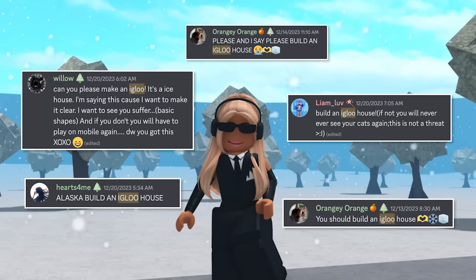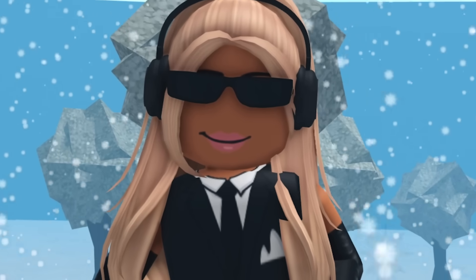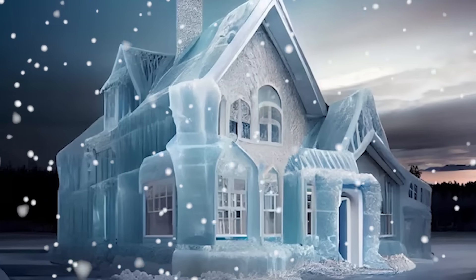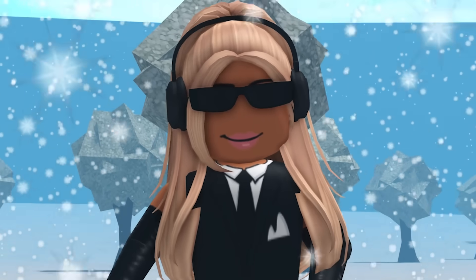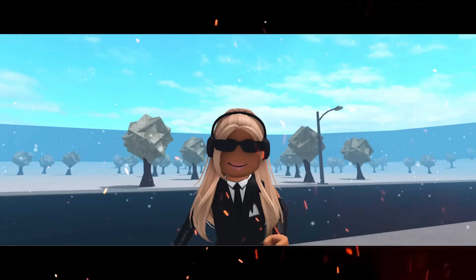I've been getting a ton of comments asking me to build an igloo-shaped house in Bloxburg. You know what's better than an igloo? An entire house made out of ice. So that's what we're going to be doing — building an entire ice-shaped house in Bloxburg. So watch out Elsa, I'm coming for your career.